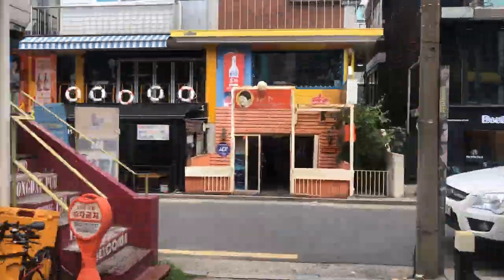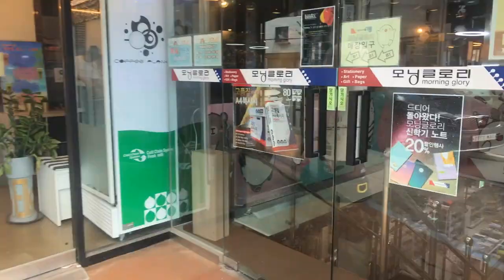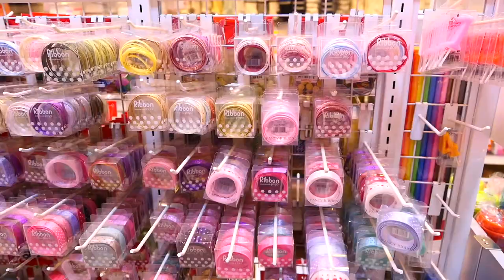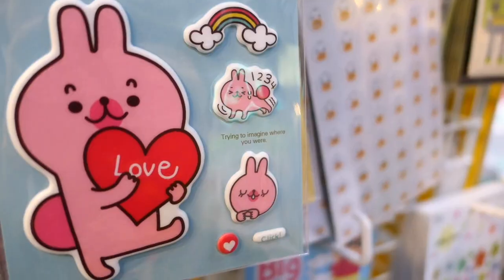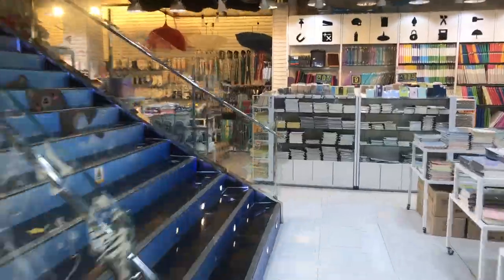When you come out of the bunny cafe, make a left and keep going straight across the traffic circle and you'll come to Morning Glory. This is a stationery store that carries a lot of paint, wrapping paper, notebooks, and just all kinds of cute Korean stationery. This location is pretty big and I think it's a nice place to pick up some souvenirs.